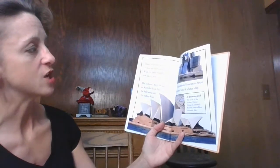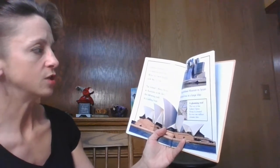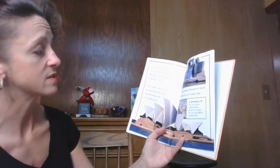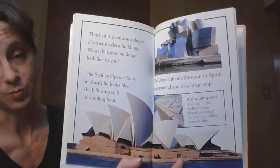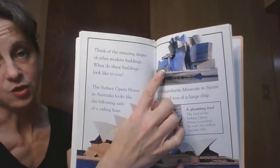Now think of the amazing shapes of other modern buildings. What do these buildings look like to you? The Sydney Opera House in Australia looks like the billowing sails of a sailing boat, and the Guggenheim Museum in Spain may remind you of a large ship. The Opera House in Australia is here, and this is the Guggenheim.